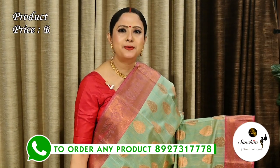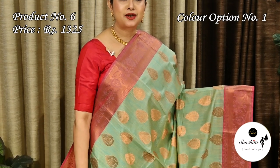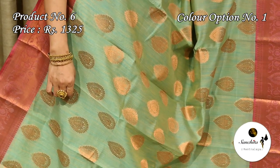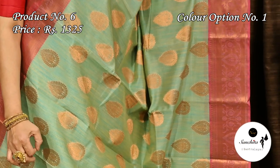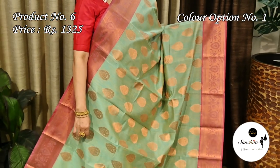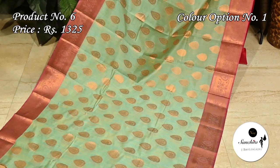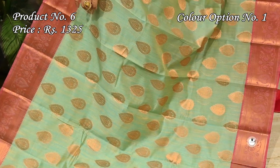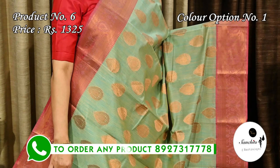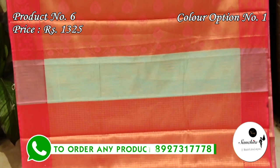Ending today's episode with a very pretty kora silk saree in dual shade of green and yellow with pink. Saree number six is priced at 1325. The contrast onion pink border is defined with very beautiful leaf floral vines. All over the saree there are pretty floral motifs in gold zari combination. Contrast pallu in onion pink color — this saree has a brocade designed blouse piece.